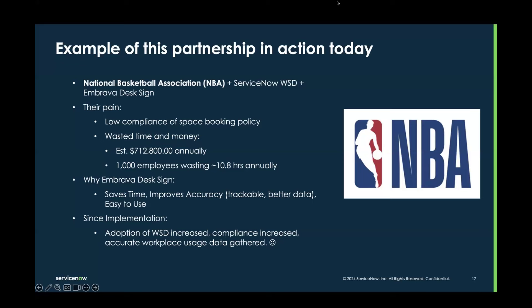What happened since they implemented WSD plus the Embrava desk sign? The NBA saw increased adoption of WSD, their compliance increased, the space booking policy was followed much more regularly, and accurate workplace usage data was gathered. It continues to be a successful implementation today.